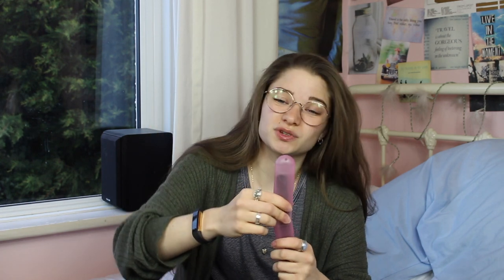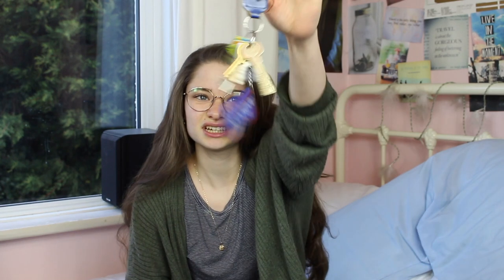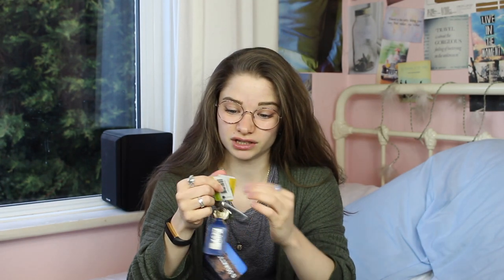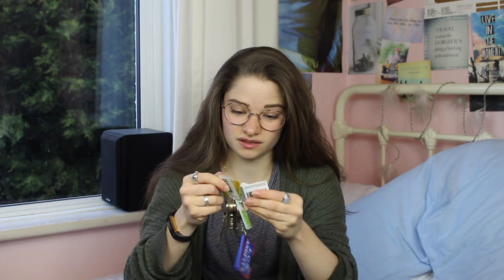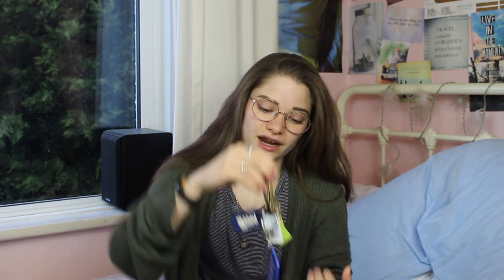Headphones with the lightning connector so I can listen to music on my iPhone. I then have house keys with my library card and loyalty cards for the Co-op, Morrisons, Waitrose, and Holland & Barrett on them, and a key ring that my friend from the US gave me. It says 'face keys' on it because these used to be my mum's spare keys and are now mine.